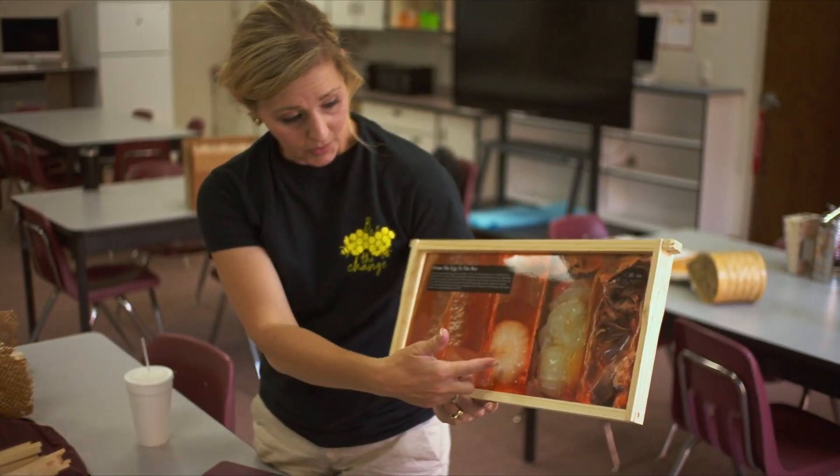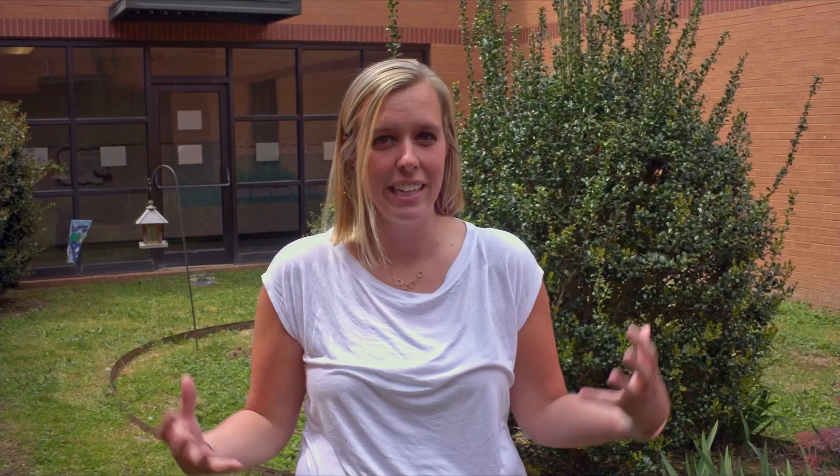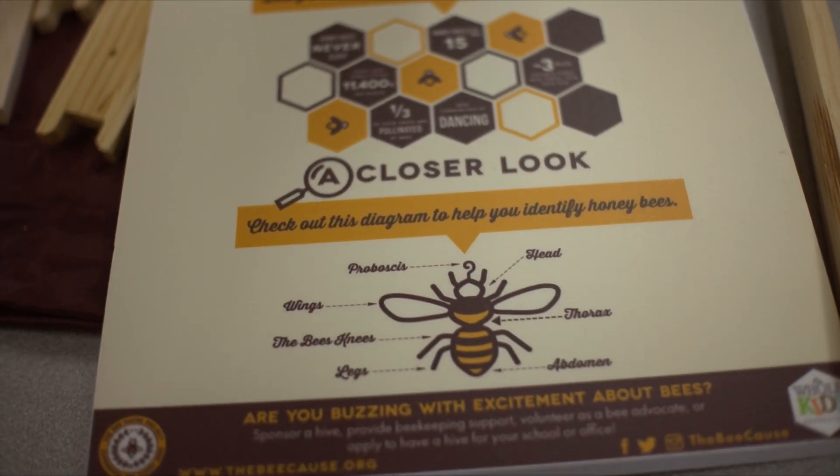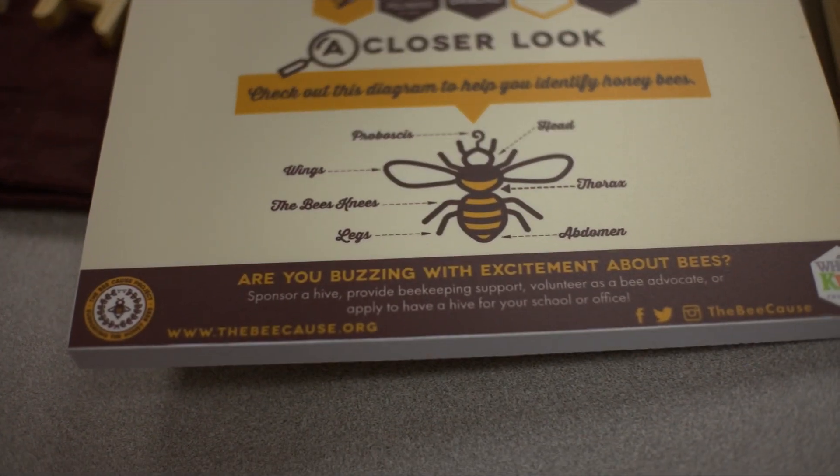My name is Brittany Terry. I'm a fourth grade math and science teacher here at Greggs Road Elementary School. A couple years ago, my principal applied for a grant called the Bee Cause Grant. It's really to educate kids in the community on taking care of bees. Four of us got to go and become trained by beekeepers. And so today we're finally getting our bees and we're going to be bringing in a lot of classrooms and doing a lot of cool activities with the kids.